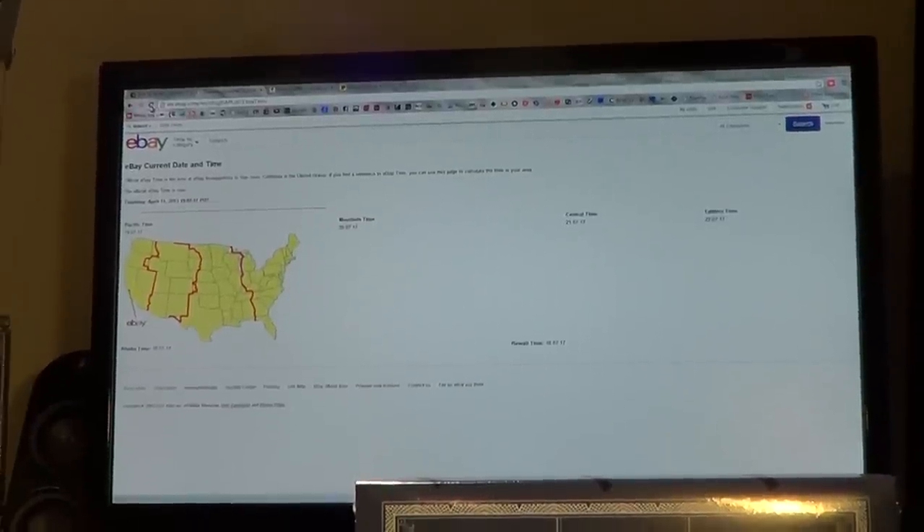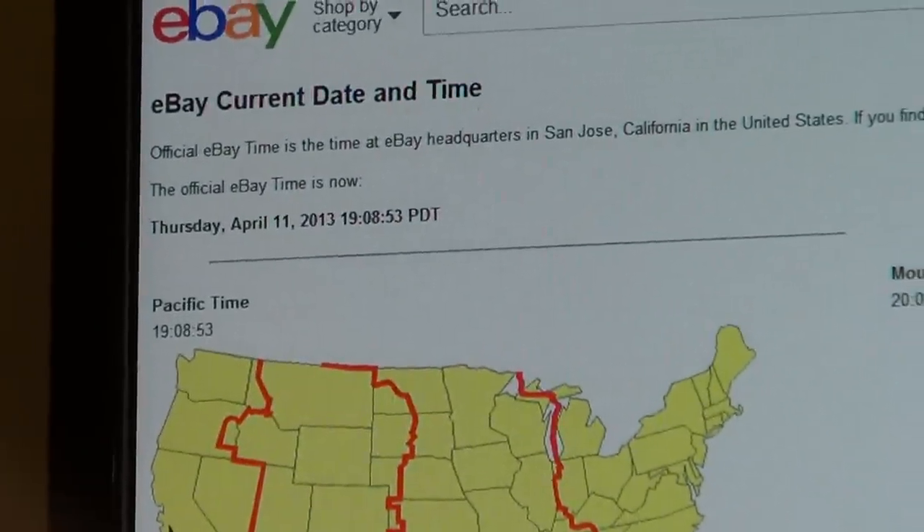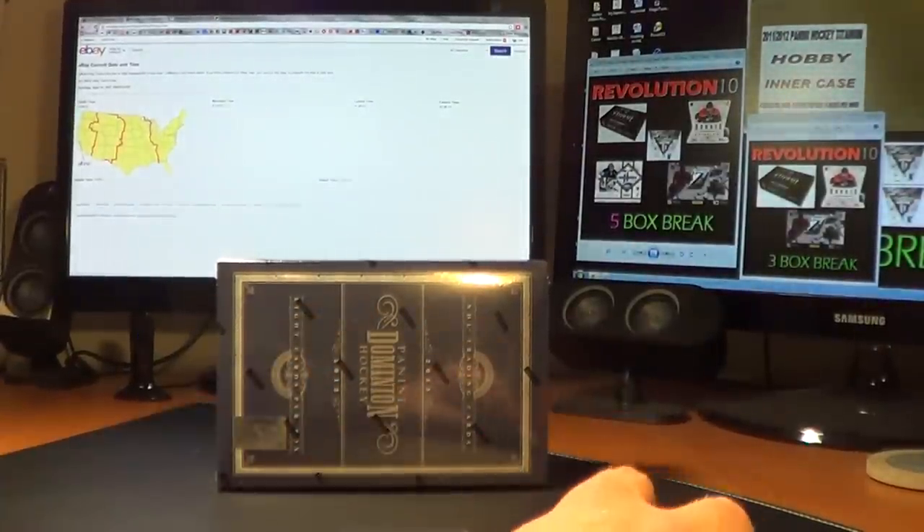Here's a refresh. 10:09, 10:08 p.m. Eastern Time, Thursday, April 11th.